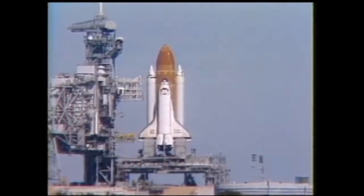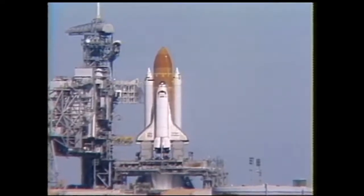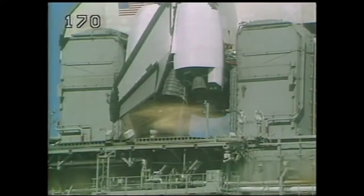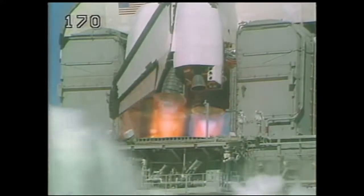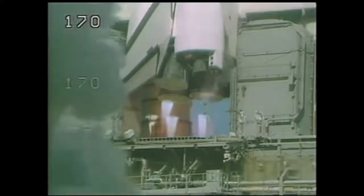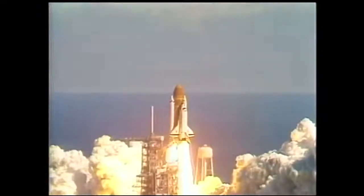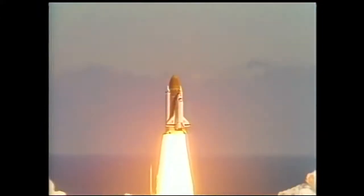T-minus 15 seconds. Three, two, one, and liftoff — liftoff of the 25th Space Shuttle Mission, and it has cleared the tower.